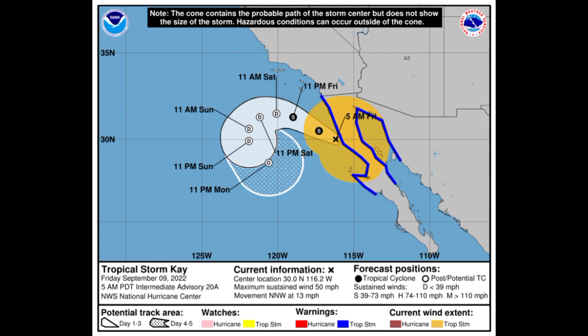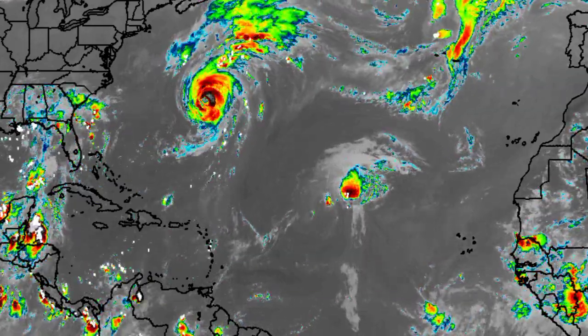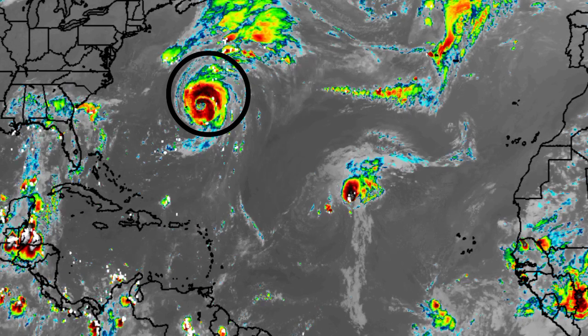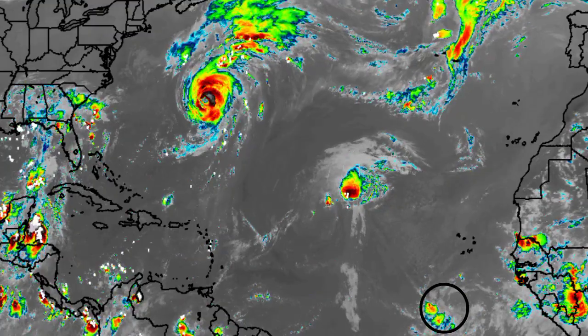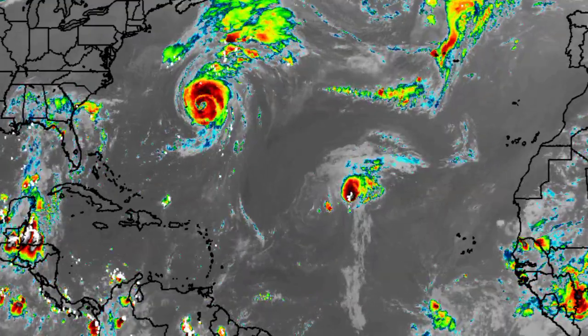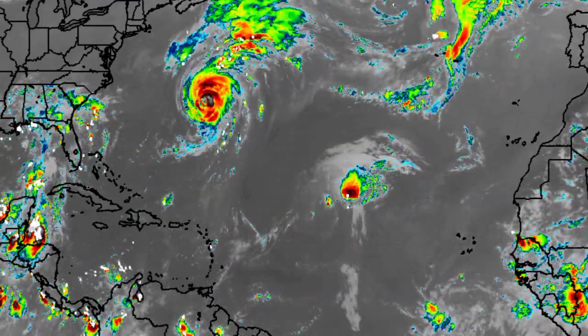Let's go ahead and take a look at the Atlantic basin. Here we are looking at a satellite view and we are seeing that we have Hurricane Earl churning in the vicinity of Bermuda. We have Invest 95L as well as that other disturbance, and there should be another wave emerging over the next several days that is going to be one to watch. Let's go ahead and look at these systems individually, starting off with Earl.